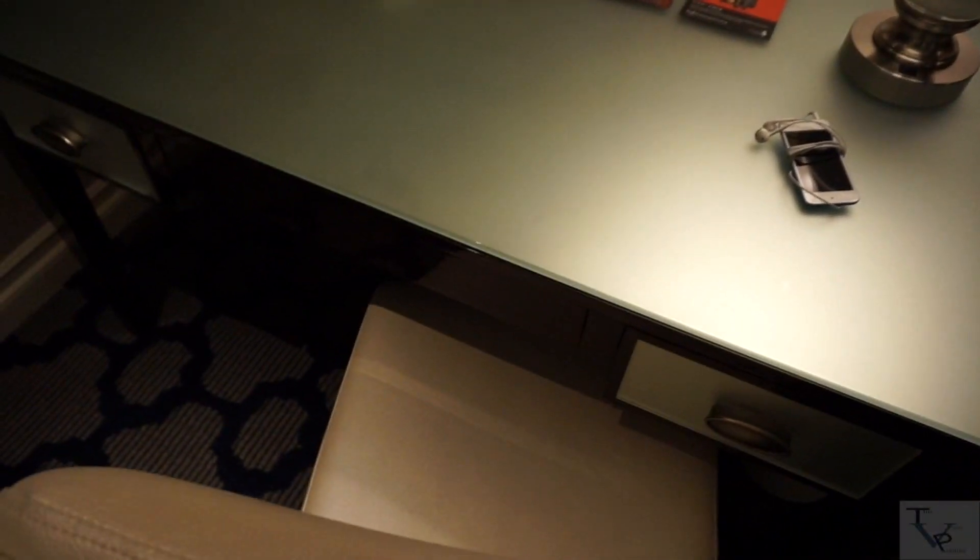Here you have the desk area, so if you want to do some work you've got a chair to sit back and get things done, and a couple of drawers for storage as well.